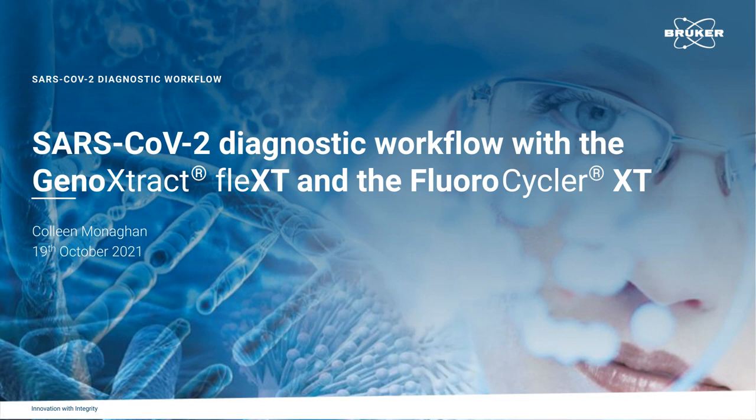I'd like to now welcome our speaker, Dr. Colleen Monaghan, Product Manager for Diagnostic Systems, Hain Life Science, a Bruker company. Dr. Monaghan, you may now begin your presentation.